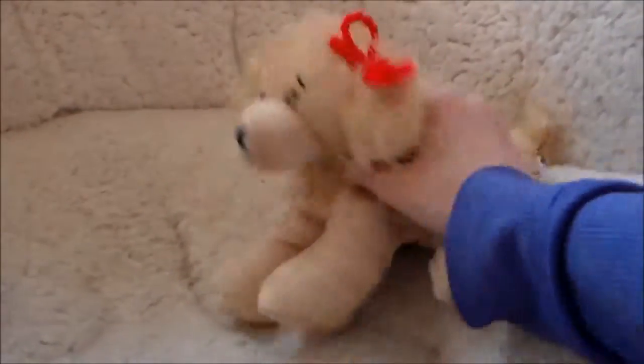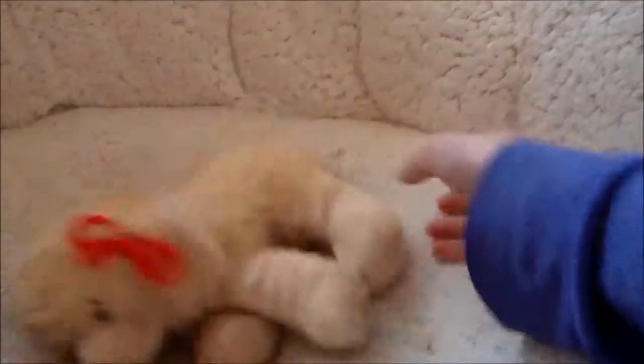Hey guys! It's CreativeKins! And I am with my new Webkinz, the Golden Retriever! I got her today. Sorry, it's a her. Did I offend you? She's offended.